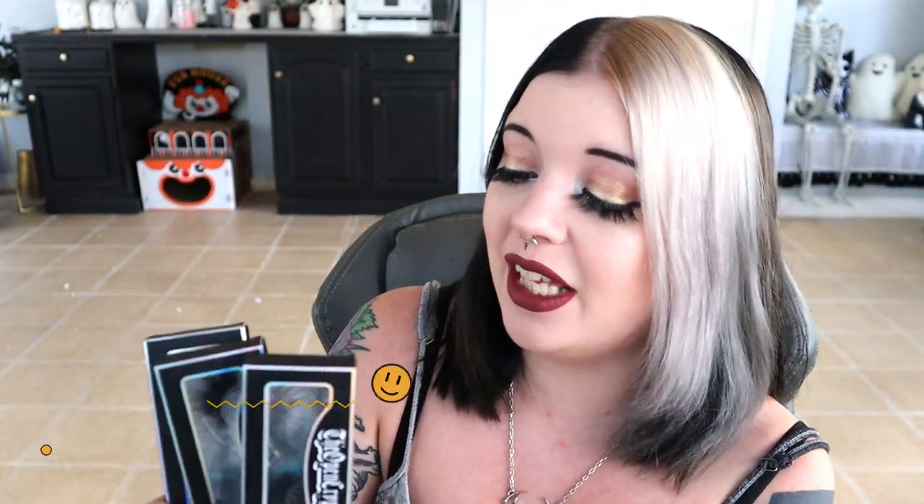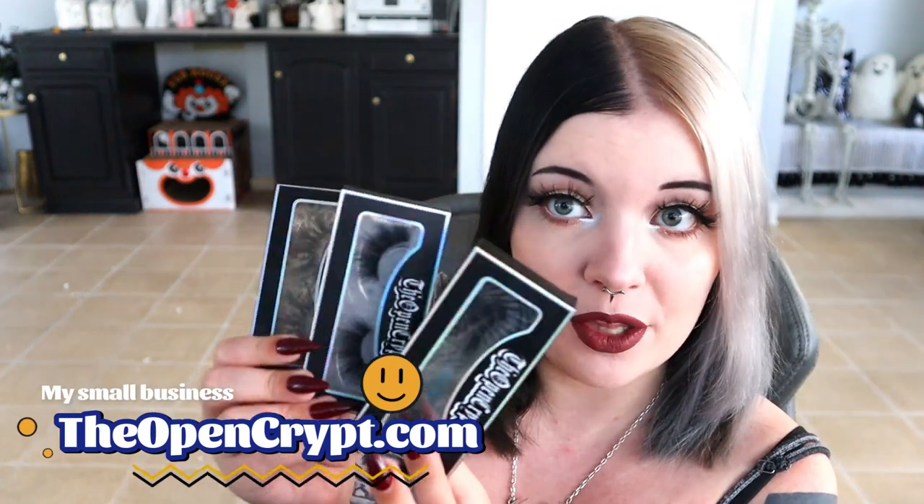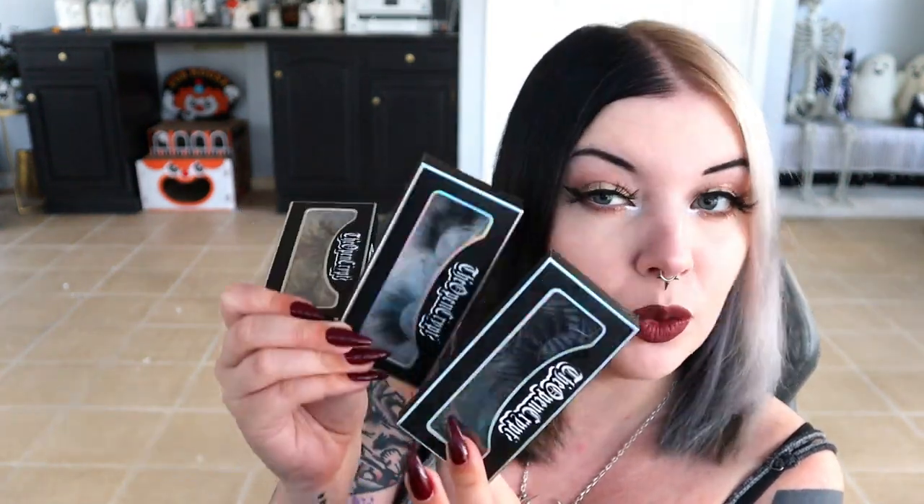Quick shout out to my lashes from my own small business. Akasha, Haunted, and Whimsigoth are my three most worn pairs. Whimsigoth is probably my most worn pair because I like the little flares they give you. Akasha is my favorite for more dramatic days. And on days where I want my lash line to look very full and complete without big flares, Haunted is my go-to style. I'm very proud of releasing these this year. I've worn some of these like 18 times and they're still going strong because I keep them really clean — they're only $7.99 right now.